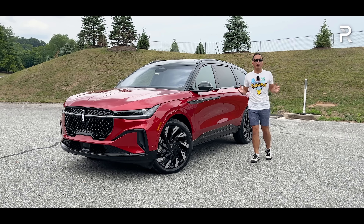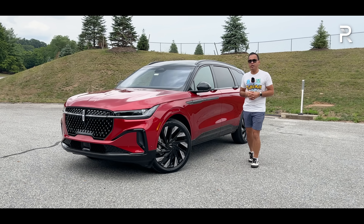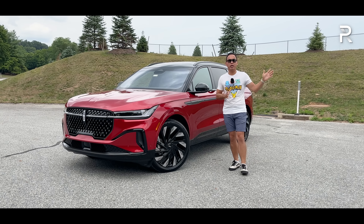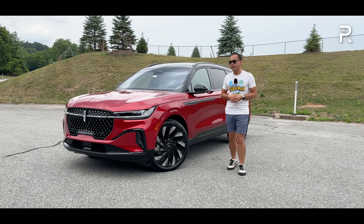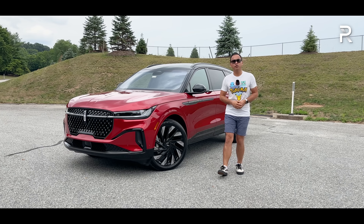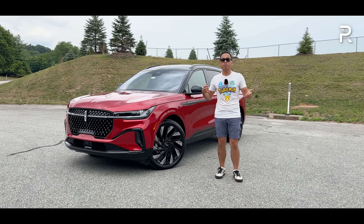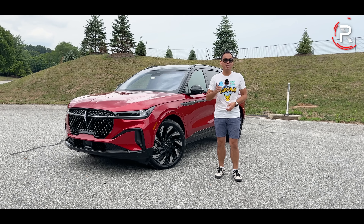It's riding on an all-new platform, gets way more elegant styling, a new fuel-efficient hybrid powertrain, and for you tech junkies out there, it has the biggest standard infotainment system in its class at 48 inches, stretching from pillar to pillar. Lincoln has loaned us this gorgeous Red Carpet Metallic Lincoln Nautilus Reserve with the Jet Black appearance package. For those looking for the ultimate two-row luxury SUV that's different from the Japanese or European entries, how does the 2024 Lincoln Nautilus stack up?